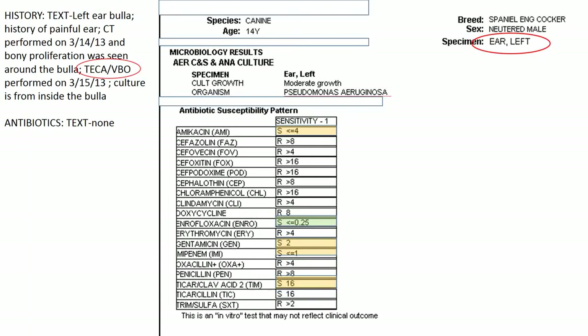This dog had a TECA — total ear canal ablation — and ventral bulla osteotomy for chronic otitis that moved into the middle ear, and it grew Pseudomonas. We try to avoid aminoglycosides; ticarcillin-clavulanate is a possibility as an injectable, as is a carbapenem. But we do have oral options — enrofloxacin would be appropriate. Had it tested resistant to enrofloxacin, remember that Pseudomonas can be susceptible to marbofloxacin or ciprofloxacin, so I'd ask them to test those as well.